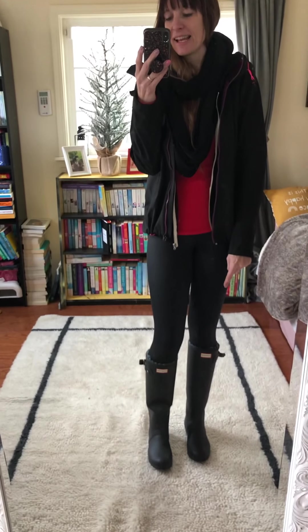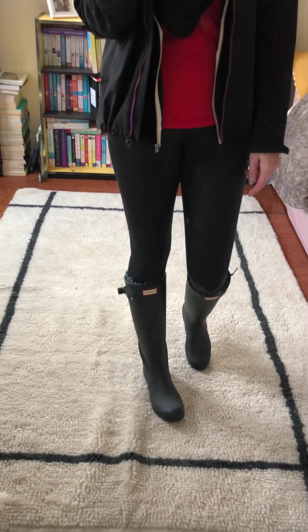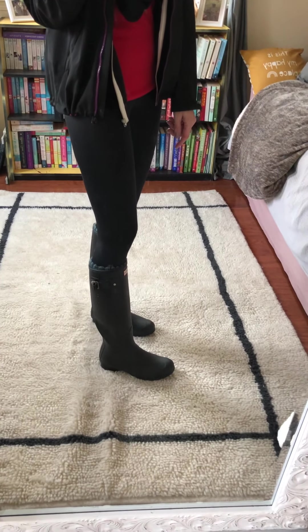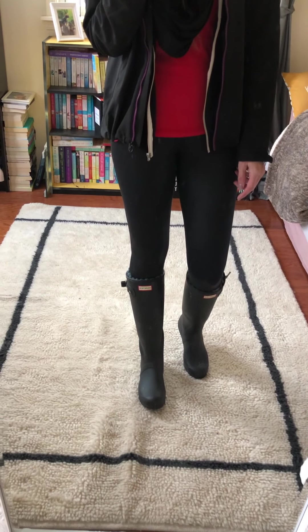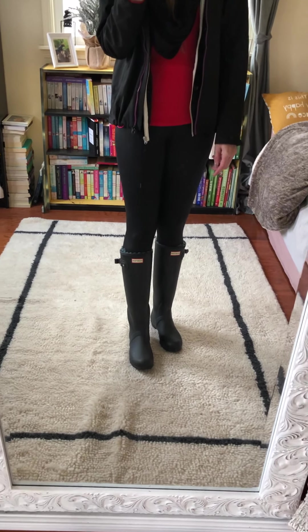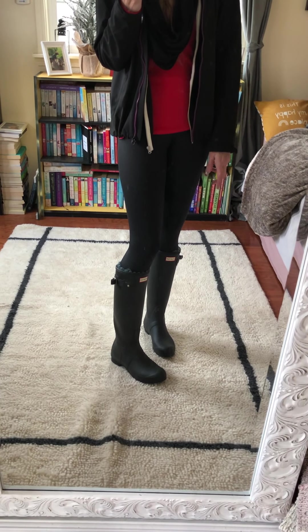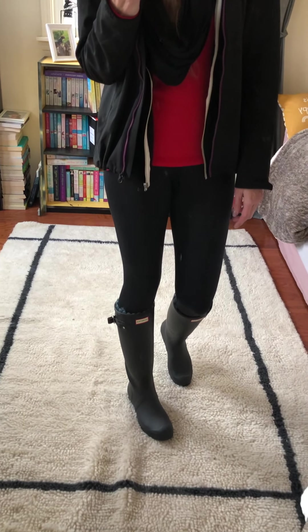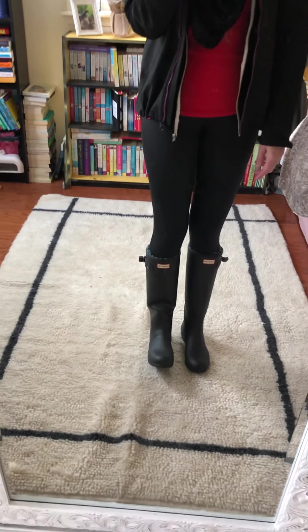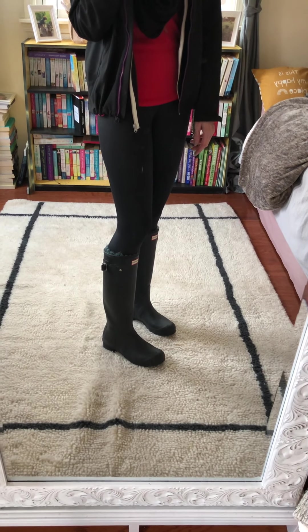It was raining during the night, so I decided to wear my Hunter boots. I really like them — they're super comfortable. When I first got them and was walking in them, I had problems walking; it felt kind of weird. It might be that I'd never worn rain boots in a long time, so it was kind of weird, but now I can easily walk in them.